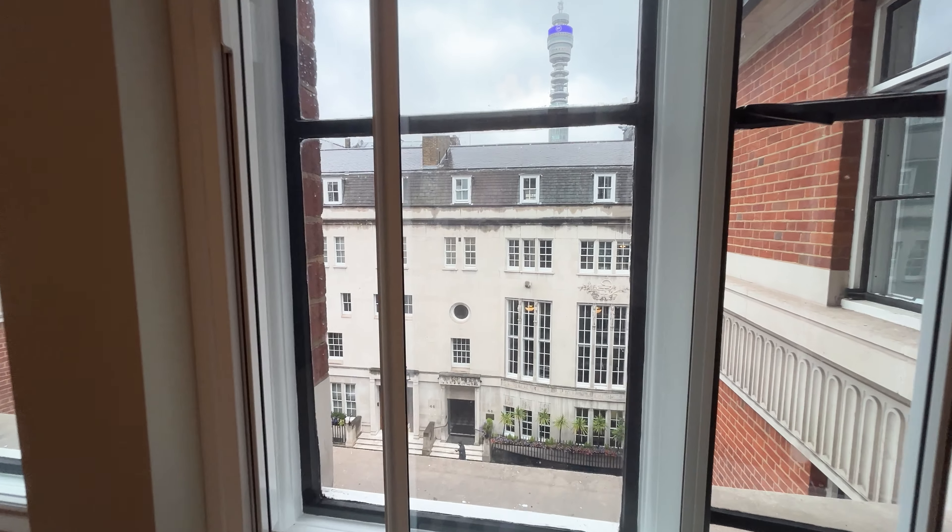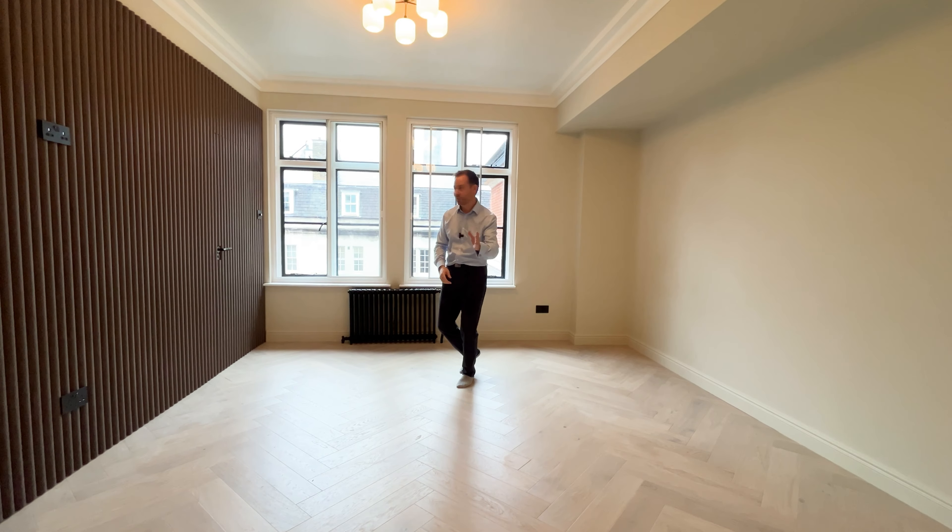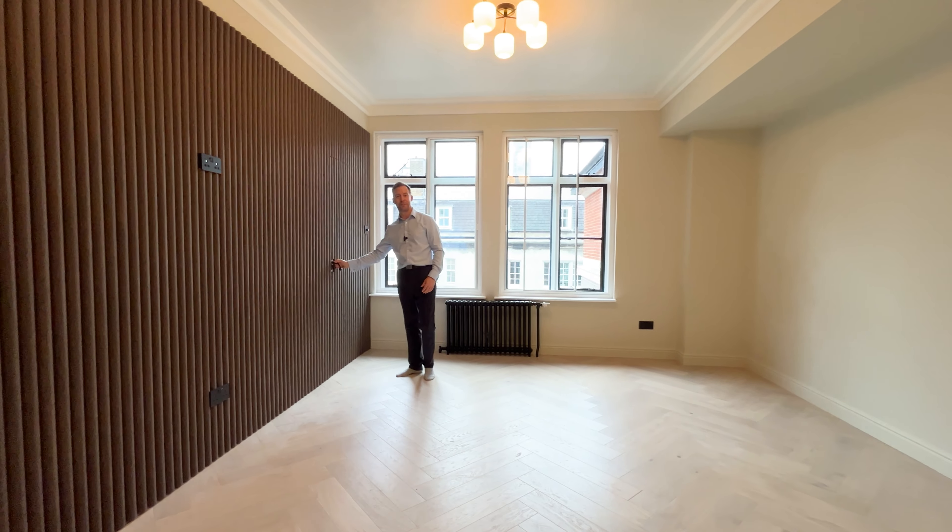We're looking over Hallam Street and directly at the BT Tower. But where's the bedroom, I hear you ask? Well, it is right behind this feature wall.